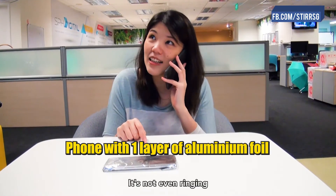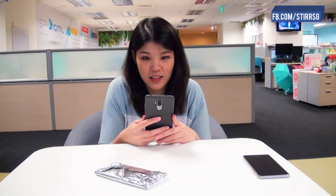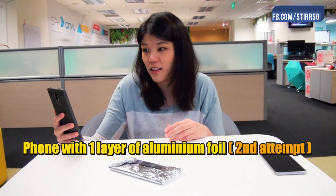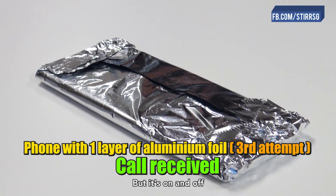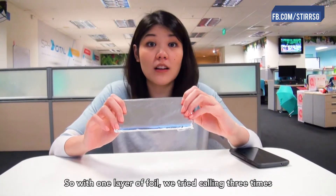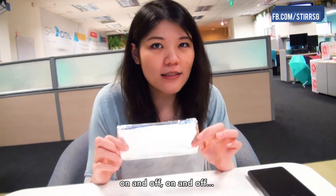Wait, it's dialing. It's not even ringing. It rang again. It says Line Busy. But it's on and off. So with one layer of foil, you tried calling three times and got through twice. So it looks like this is pretty intermittent — on and off, on and off.